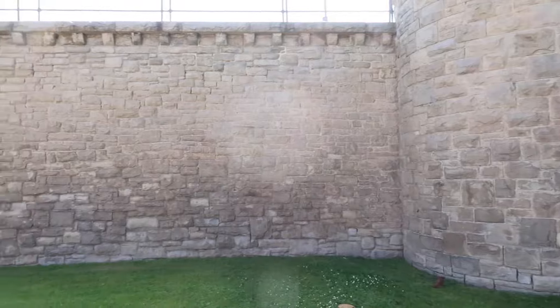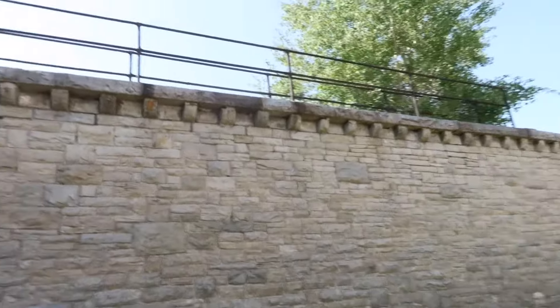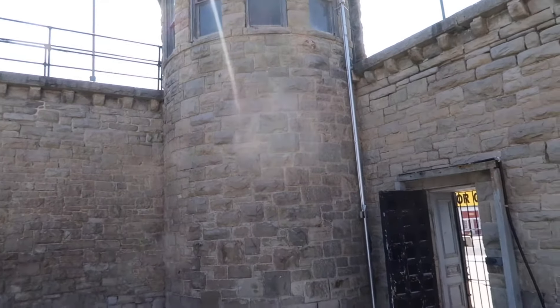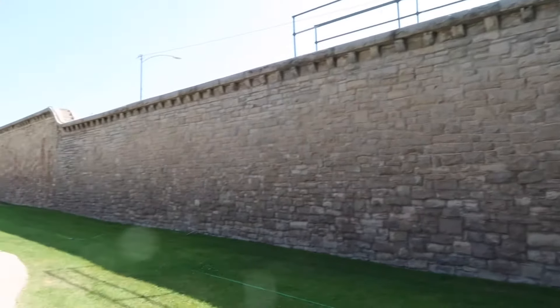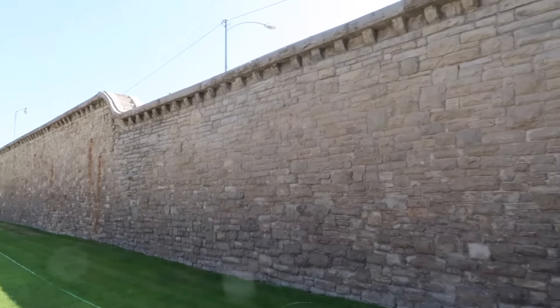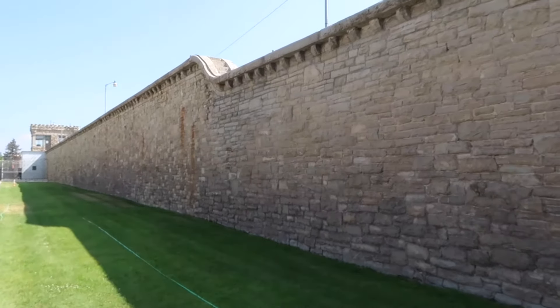In 1893 they started building this sandstone wall to replace a wooden wall that existed originally. With the inmate population getting larger, this was necessary to build, and it was completed in 1894 — the labor of all the inmates. These walls are as high as 24 feet and 3 feet thick, though the height varies depending on where you are.